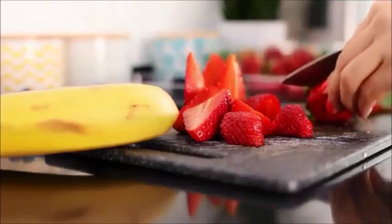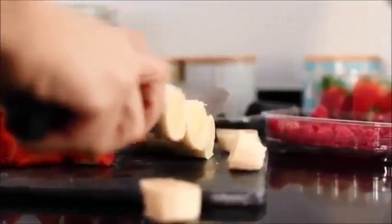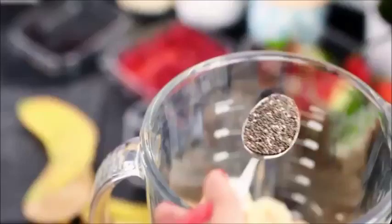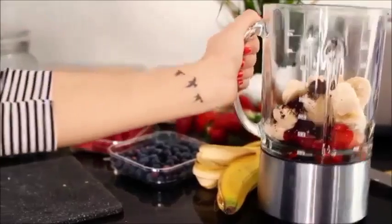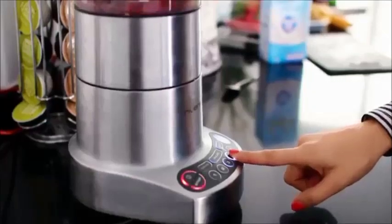On passe ensuite à la meilleure partie de la matinée : préparer mon petit déjeuner. En ce moment j'adore faire des acai balls. Ça consiste à mélanger pas mal de fruits dans un blender. Ensuite j'ajoute des graines de chia, des graines de chanvre, et bien sûr de la poudre d'açaï. Et ça me donne vraiment l'énergie dont j'ai besoin pour commencer ma journée, et surtout c'est super bon.